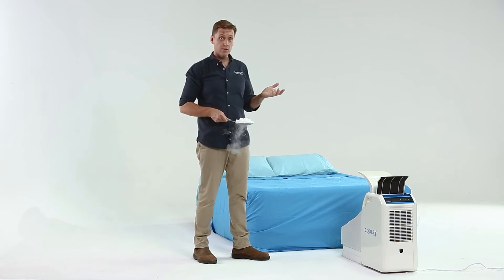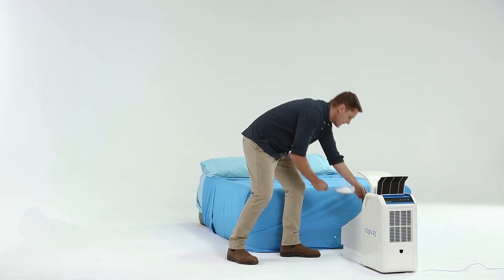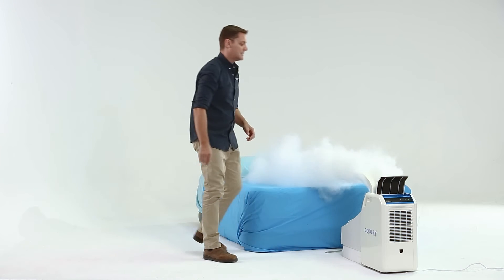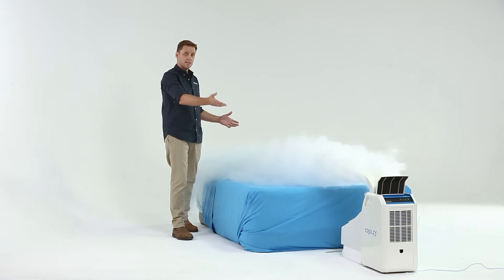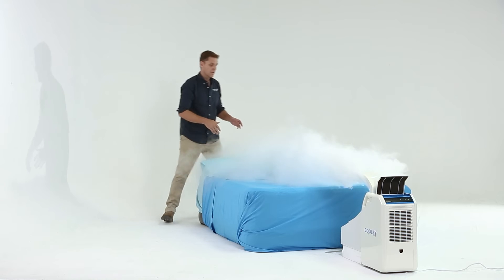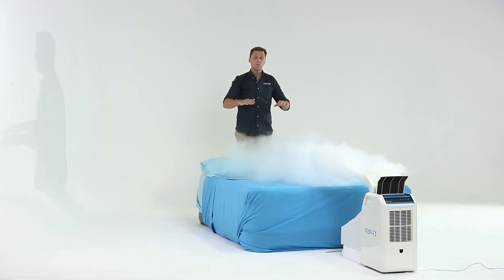So without further ado, I will pop this in the machine and let's see what happens. As you can see, the water vapor is being sucked into the machine, cooled, and then blown over the top of these occupants. The occupants are ensconced in a blanket of cool air.